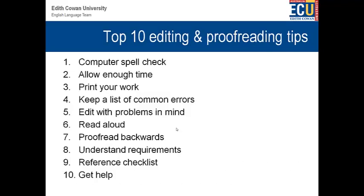So, let's turn now to the top ten editing and proofreading tips. Here we have a quick list: computer spell check, enough time, print your work, a list of common errors, edit with problems in mind, read your work aloud, proofread backwards, understand the requirements, have a reference checklist, and getting help as well. These are the top ten tips.